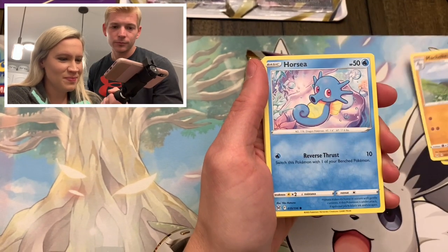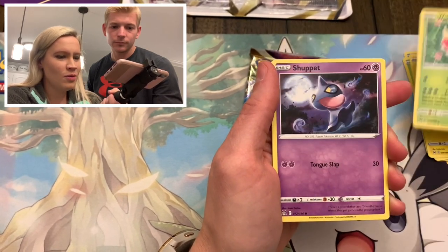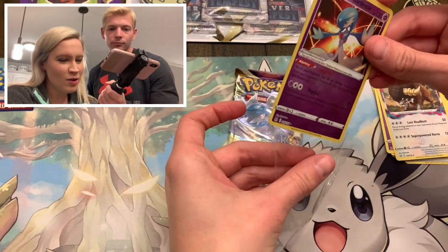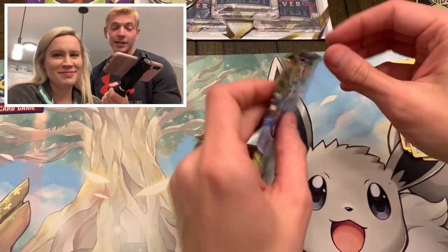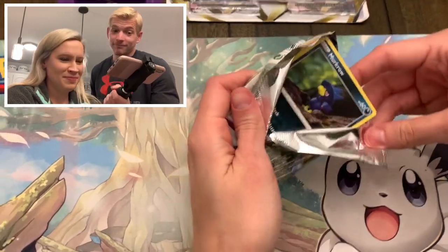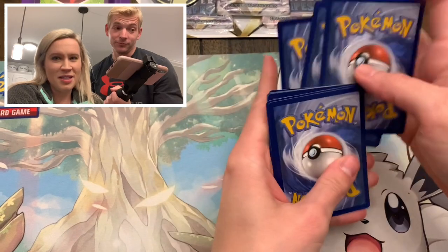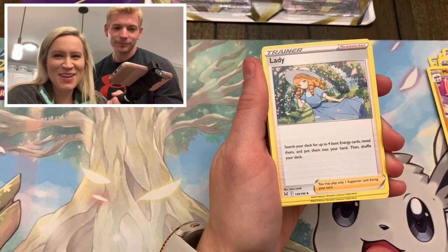We are on to Lost Origin. We've got Horsea, Seedot, Tynamo, Wurmple, Shuppet. Ooh, Radiant Gardevoir, and a Boufalant. I was thinking maybe there was going to be something behind the Gardevoir, but it was a Boufalant. Now you're having the Chilling Reign luck - that's what happens when you don't treat Chilling Reign right.